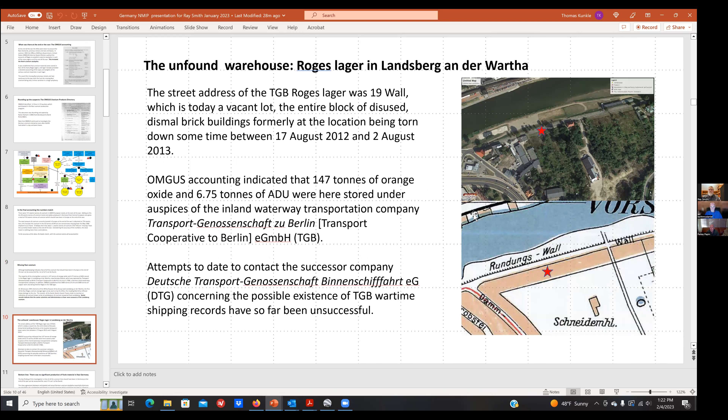We know the street address — it was on the Wartha River in Landsberg, now a town in Poland whose name I won't try to pronounce. A World War II map and a contemporary Google Earth view show where the building was. It has since been torn down — there's just a vacant lot today. It was a decrepit brick building into the early 2000s and was then torn down with nothing done since.